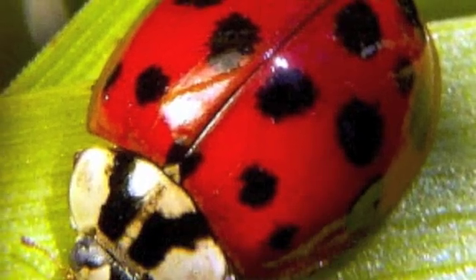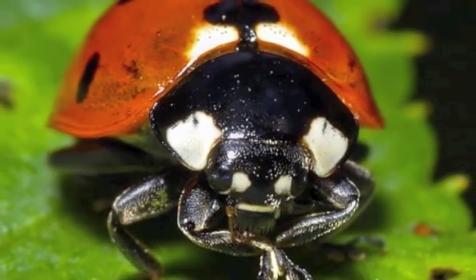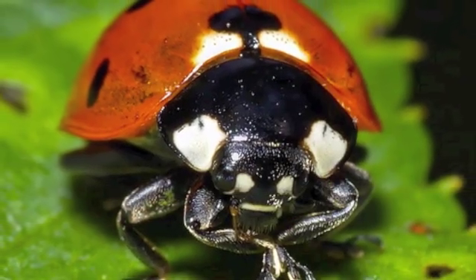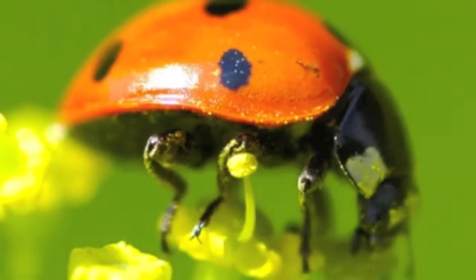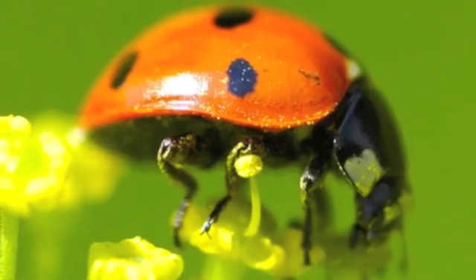Let's talk about ladybugs. There are 5,000 different species of ladybugs in the world. The species that you may be familiar with is called the seven-spotted ladybug. It has a shiny red and black body with seven spots on its wings.